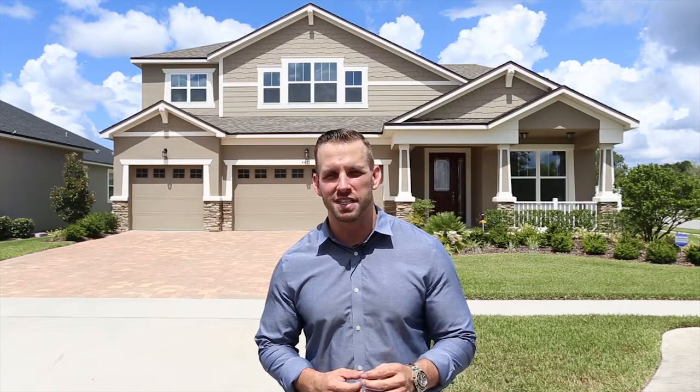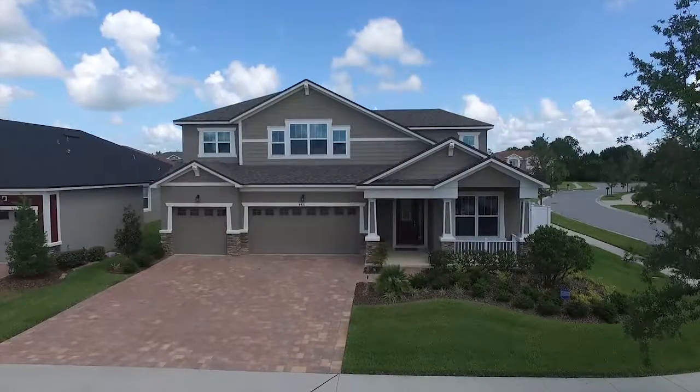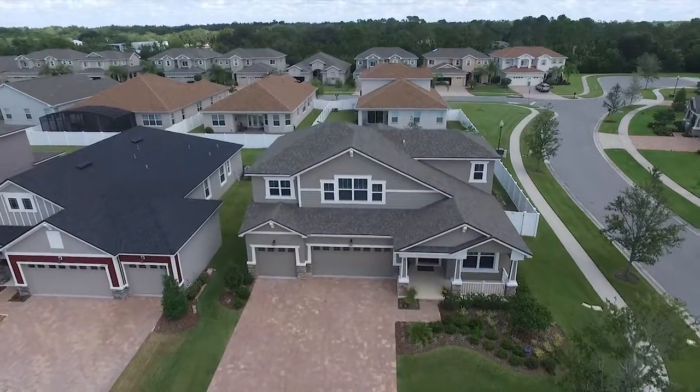Hey everyone, Brian Burns here with the Master Key Group at RE-MAX downtown. I'm excited because my newest listing is not just any four-bedroom, three-and-a-half-bath home. It's actually an award-winning Parade of Homes top-pick model on an oversized corner lot in the beautiful gated community at North Point, just minutes away from Medical City in Lake Nona.